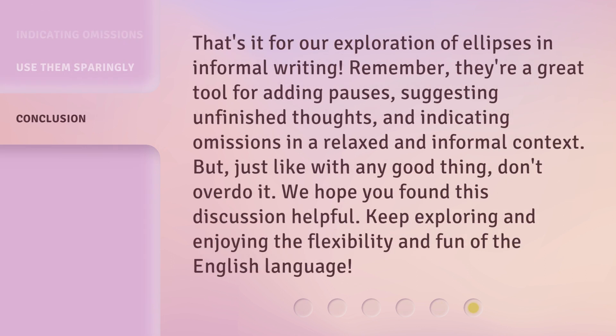That's it for our exploration of ellipses in informal writing. Remember, they're a great tool for adding pauses, suggesting unfinished thoughts, and indicating omissions in a relaxed and informal context. But, just like with any good thing, don't overdo it. We hope you found this discussion helpful. Keep exploring and enjoying the flexibility and fun of the English language.